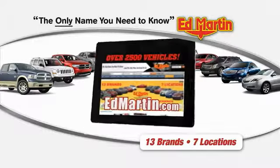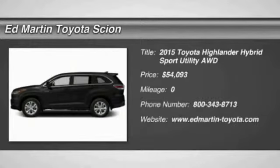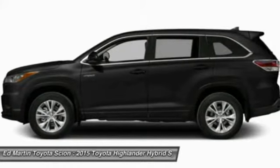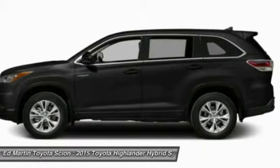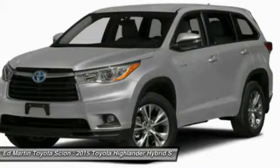Thank you for clicking our video. You can shop 2500 more cars and trucks online. The 2015 Highlander Hybrid is equipped with the standard 3.3 liter V6 270 horsepower hybrid engine that achieves 27 miles per gallon in the city and 25 miles per gallon on the highway.